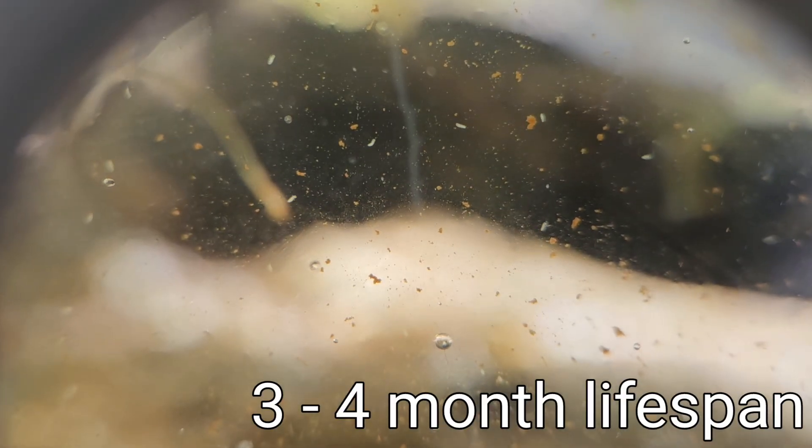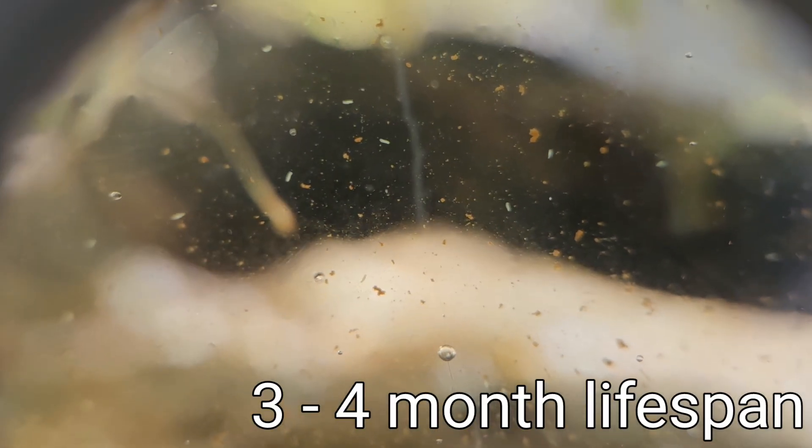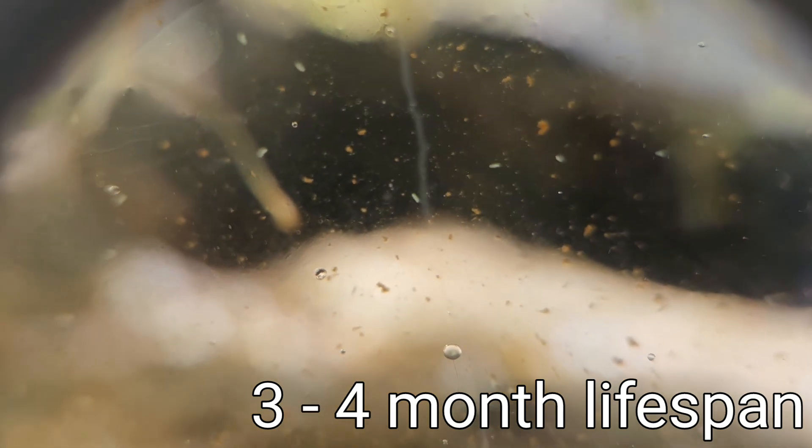Copepods evolved about 450 to 350 million years ago. They're a microscopic crustacean. You can see they move forwards, backwards, sideways — their legs enable them to do so.